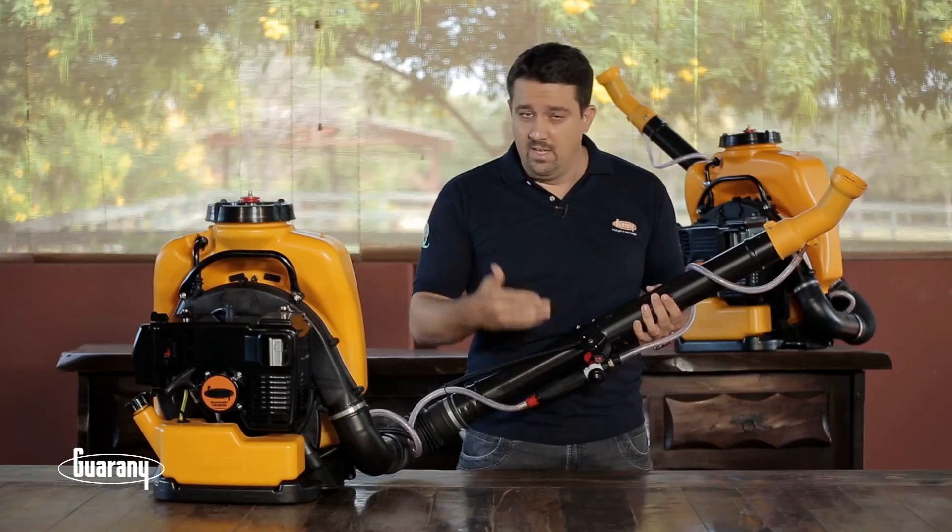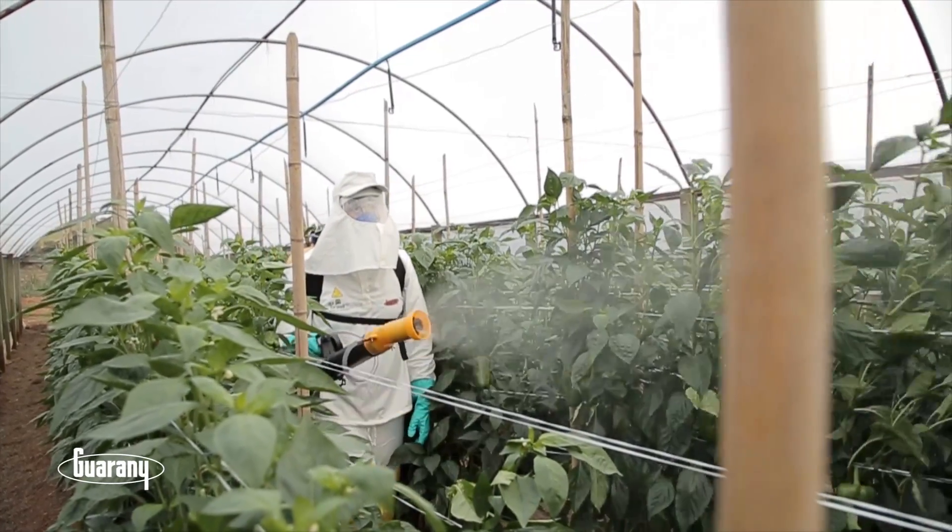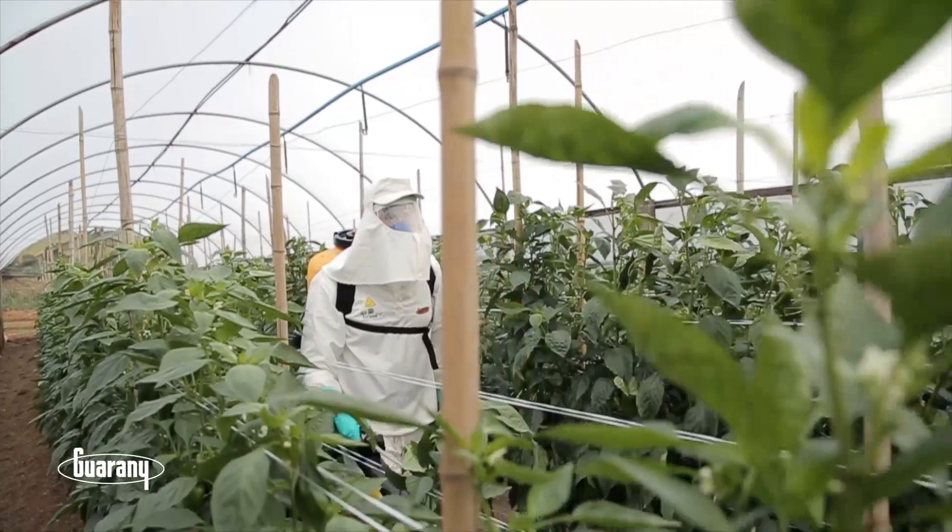Um registro abre e fecha que permite a limpeza dos filtros, sendo que todas essas características permitiram que esse elemento fosse patenteado pela Guarani.